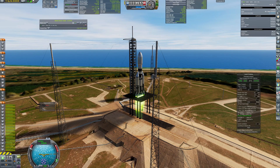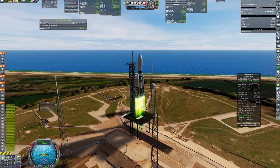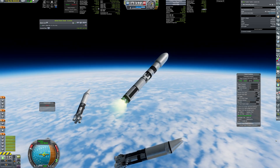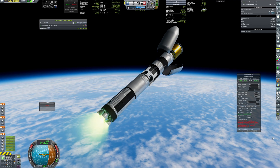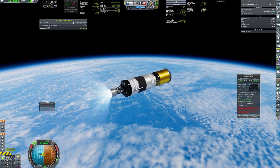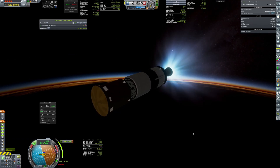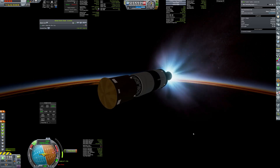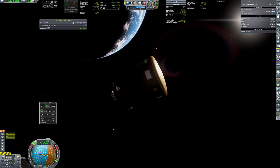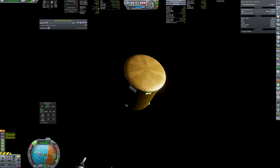The next launch, this time of the Naga Queen rocket, is to deliver liquid hydrogen and supplies to Tavern. Supplies will be used by astronauts during several years of stay, and liquid hydrogen will come in handy for coming back to Earth. As you can see, the supply pod is equipped with a heat shield, as it will aerobrake into Martian orbit to save mass.